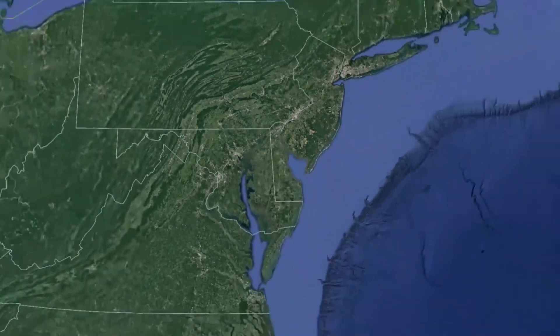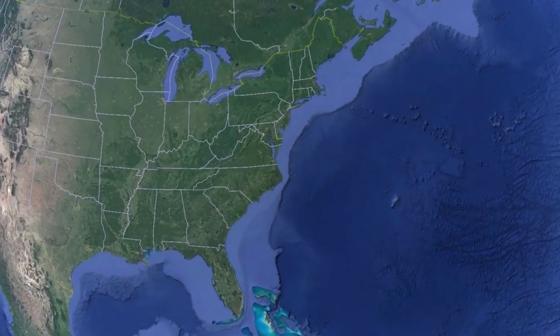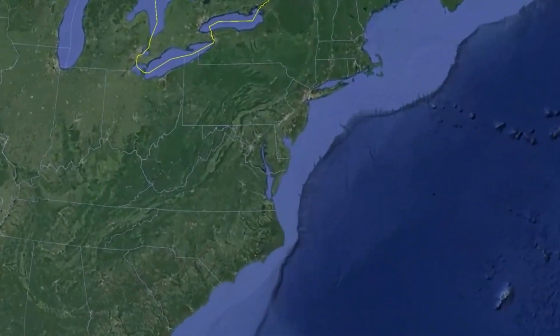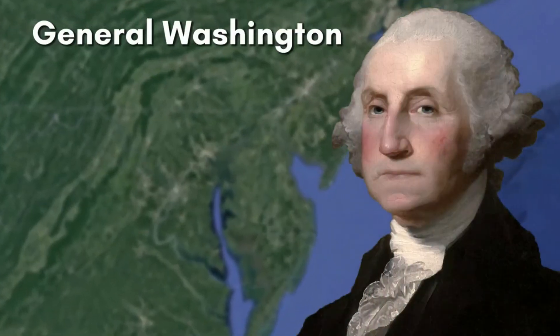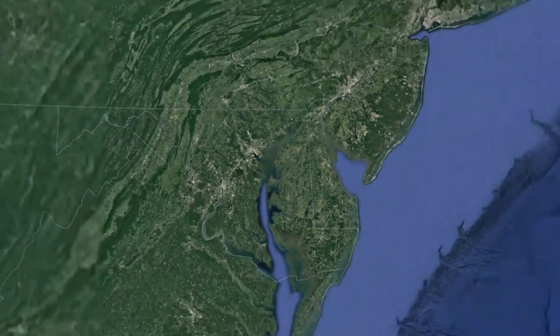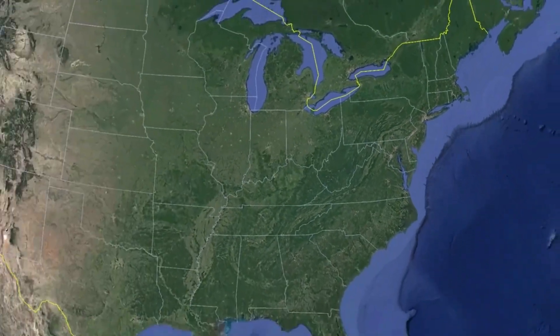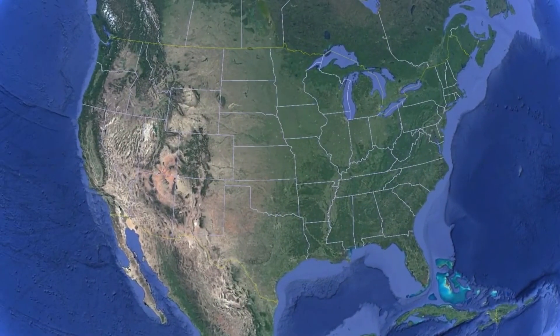During the American Revolution, Delaware was one of the 13 colonies that rebelled against the British. The Battle of Cooch's Bridge was the only major military engagement to occur in the state during the war. In this battle, General Washington's men were outnumbered by the British and were pushed back. The Americans won the war, leading to Delaware's independence when the Treaty of Paris was signed in 1783.